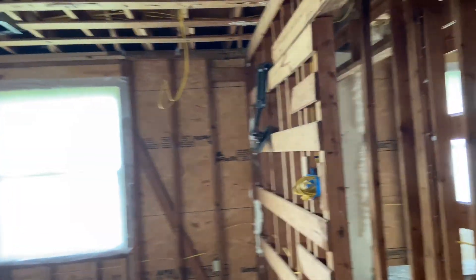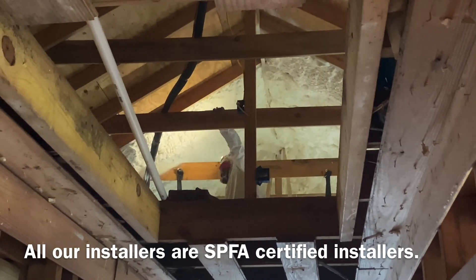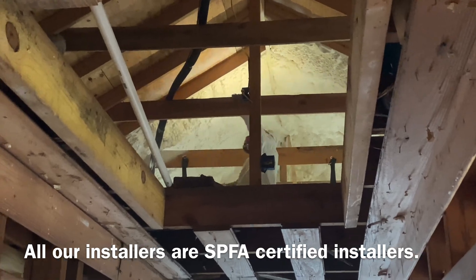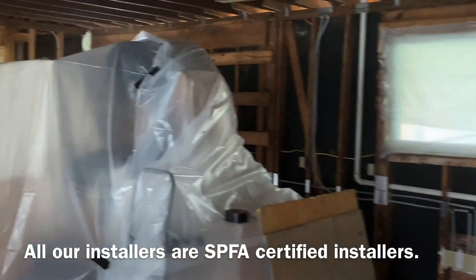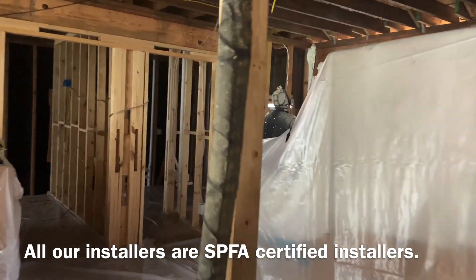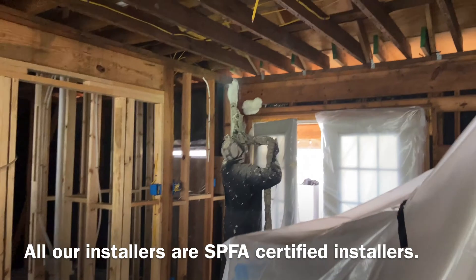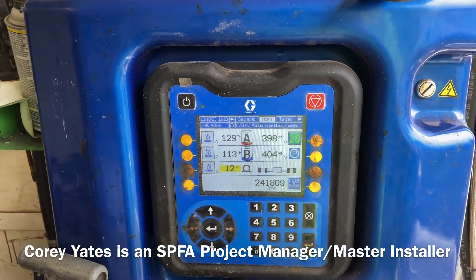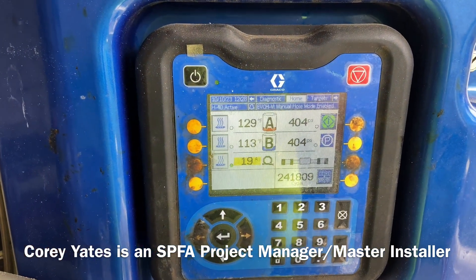So the guys doing this stuff have to be qualified. The question is, how do you know if your contractor is qualified? Unfortunately, that means we have to rely on third-party organizations like the SPFA, the Spray Polyurethane Foam Alliance. Other states like California have already caught up and are implementing SPFA guidance into their licensing programs. Louisiana is just not one of them. So it's on you as the customer to do your due diligence and make sure the contractor you hire is qualified.